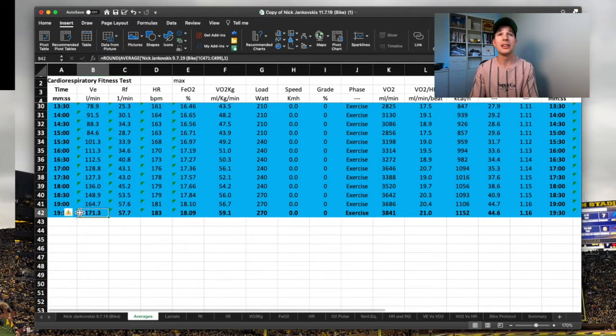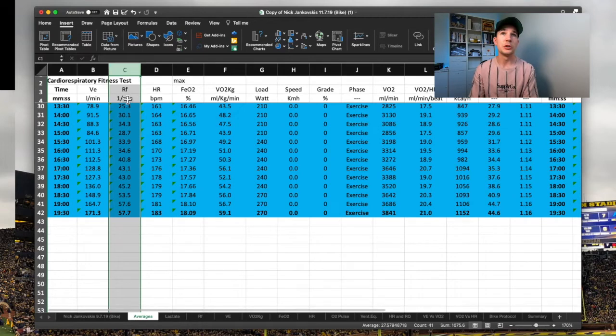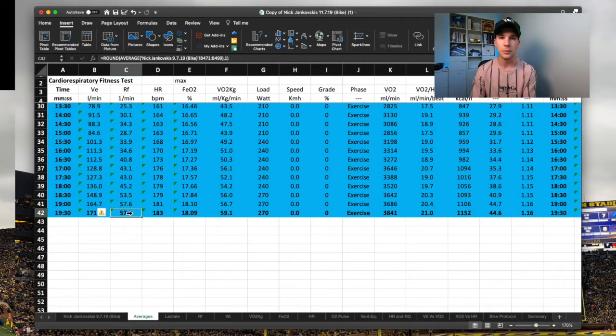We have an interesting relationship between our ventilation and what we call our respiratory frequency or respiratory rate, which is this RF value. It says liters per minute here, which is incorrect — it's actually breaths per minute we're looking at. This is just the template we use to upload the data quickly in the lab. From a respiratory frequency perspective, we're looking at how many breaths we're taking per minute. As you can see, I get very close to 60 — 57.7 breaths per minute. This is an average over a 30-second time window, hence the 0.7 — very close to a breath a second, which would be that genuine 60.